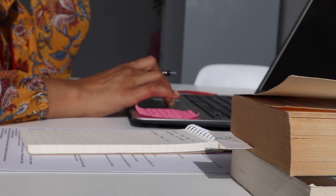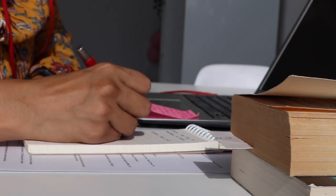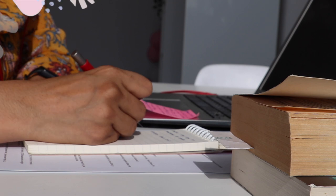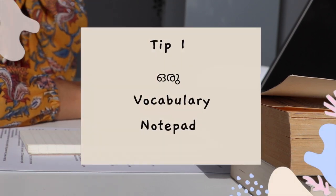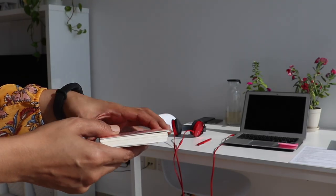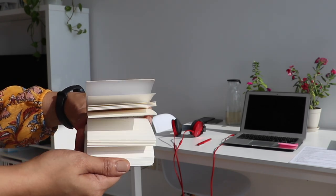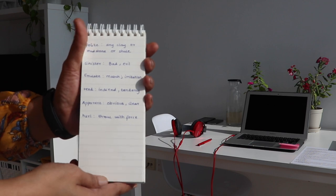If you have a problem as a beginner, it is a vocabulary problem. To address that, we will use a dedicated vocabulary notepad. In English, there are a total of 172,000 words. But you know what? For practical use, we only need around 3,000 to 5,000 words.